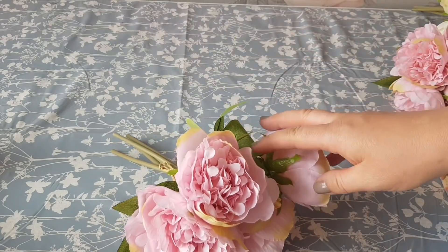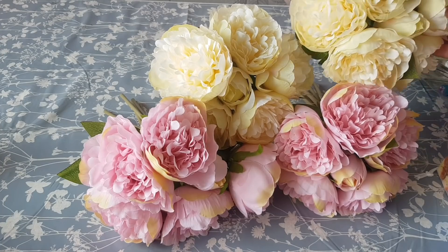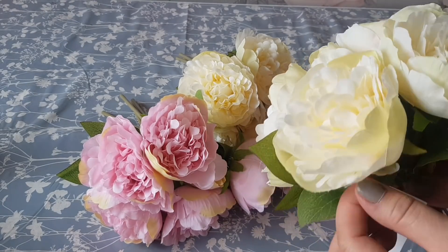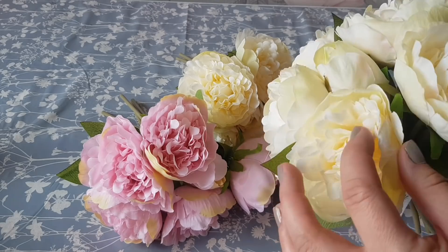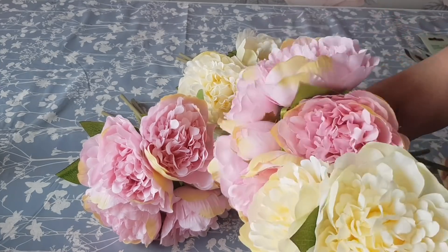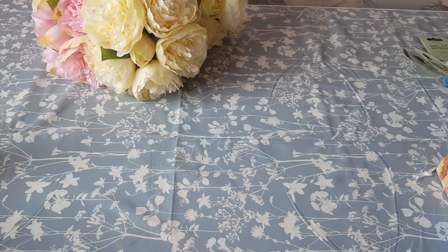I bought these peony flowers and these are the ones that I use a lot, so I always buy them from Home Bargains when I see them. These are the only two colors they had in at the moment and these were £2.49 per bunch, so I bought four of those. If I'm doing a wreath or a floral arrangement I'll take the heads off, or you can leave the stems in and put them into some oasis or a block.